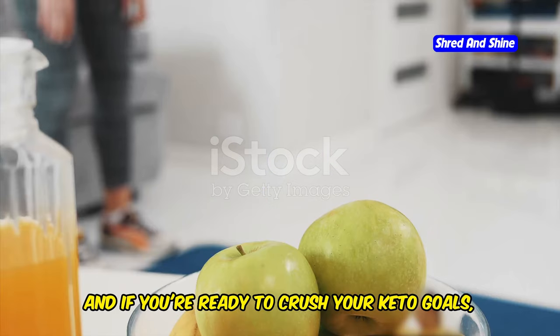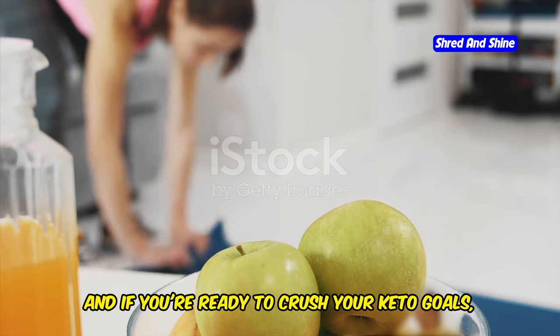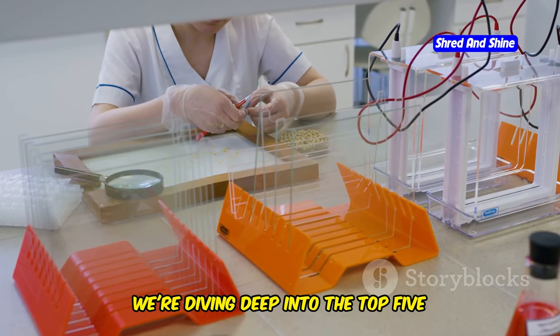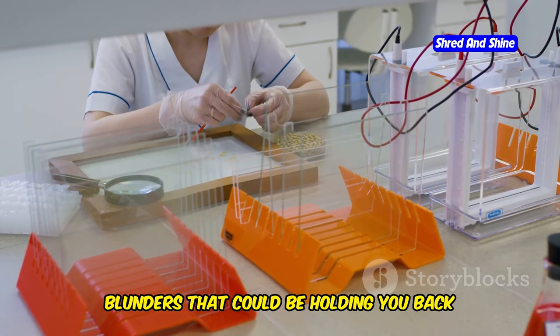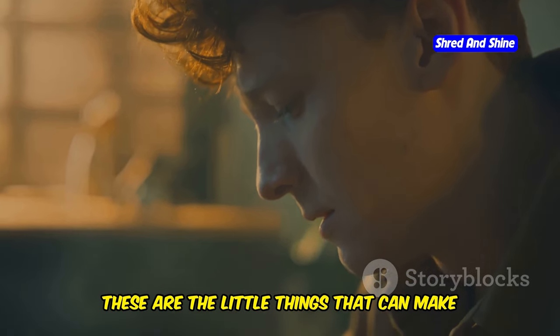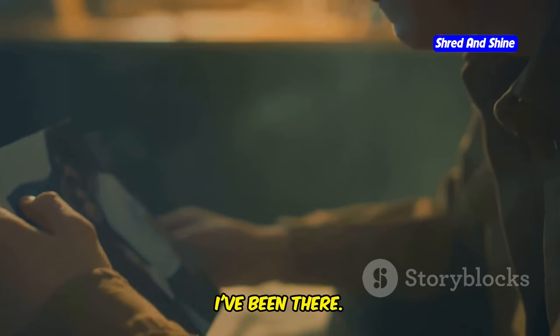Hey everybody, if you're ready to crush your keto goals, you gotta avoid these critical mistakes. We're diving deep into the top 5 blunders that could be holding you back from unlocking the full potential of keto. These are the little things that can make or break your success, and trust me, I've been there.